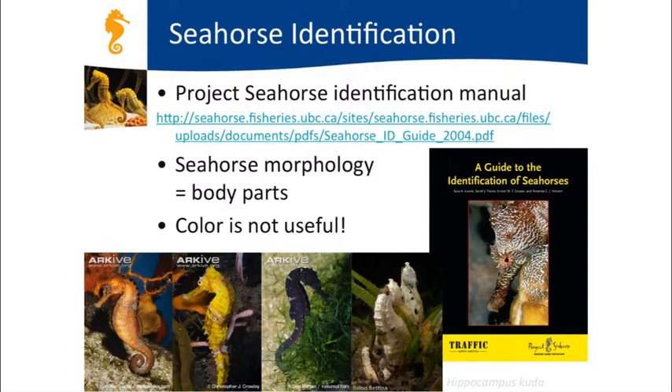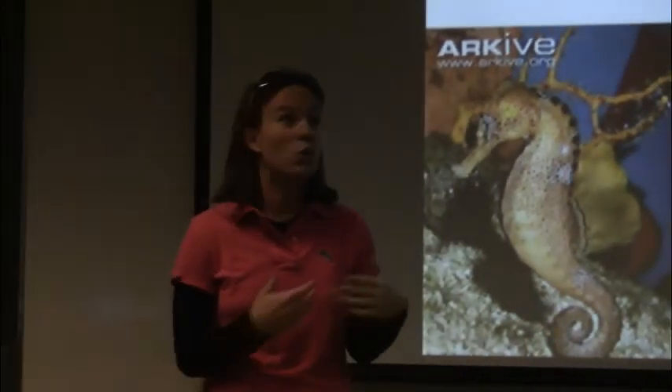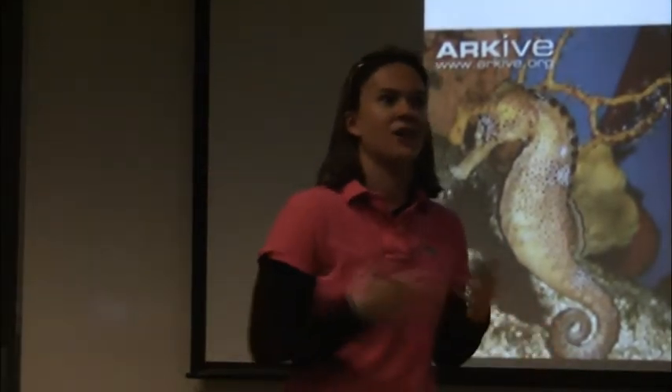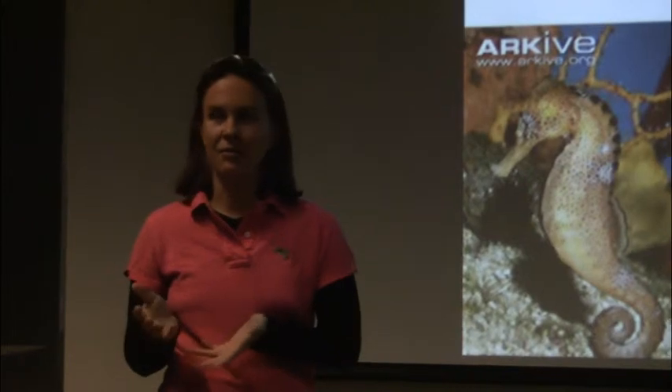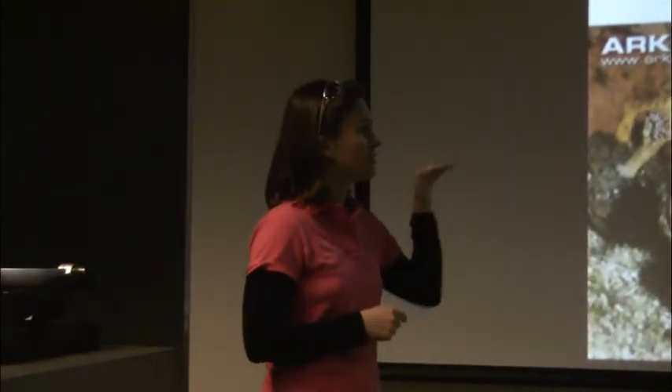The most important thing for seahorse identification is that color is not very useful, because seahorses can change color to blend in with their environment. A seahorse that looks red may actually look green if it's living in a different habitat. Instead, look at different parts of the seahorse's body to identify between different species.